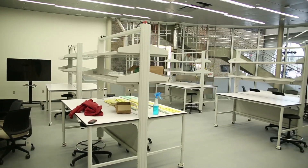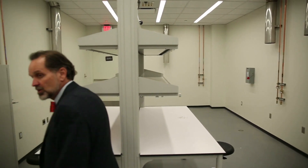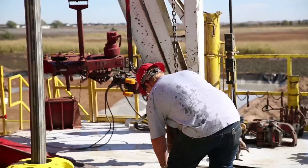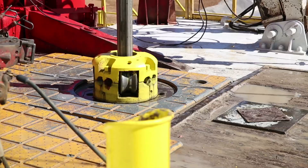Since Texas Tech University has consistently graduated top-notch, sought-after engineers, it was important to give them an edge when entering the workforce. We'd like to emulate as much as we can what they'll see when they get out in industry.